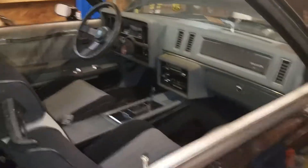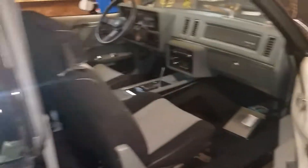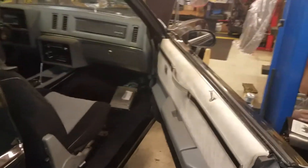All right guys, today I'm gonna do a little bit of interior work. I know you guys know me for mechanical work — engines, transmissions, drivability — but I also do interior work and light restorative work, light bodywork.